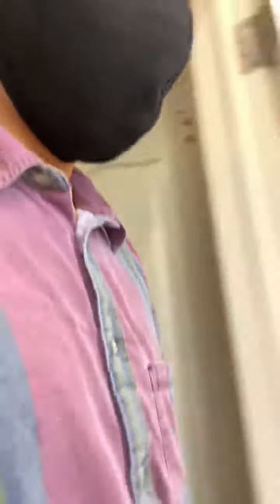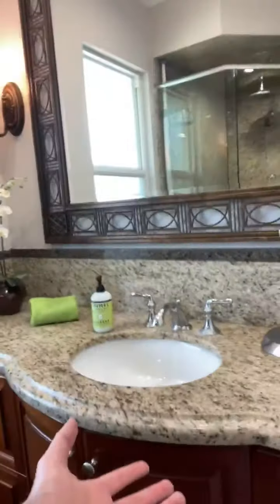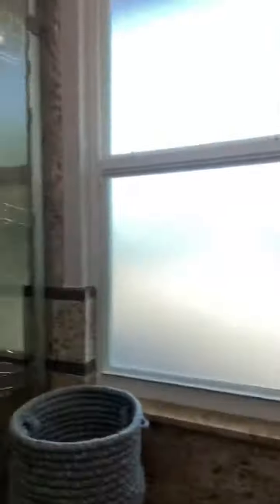Moving over to the bathroom. You can see it's got a very large shower, the toilet, and the sink with granite countertops. I really like this particular granite — it actually goes throughout the bathroom, as you can see on the floor and even on the walls.